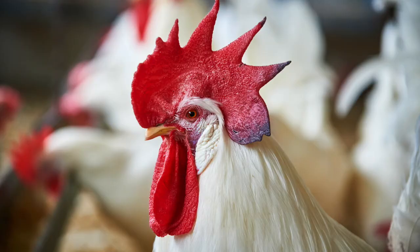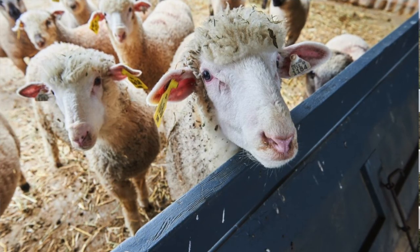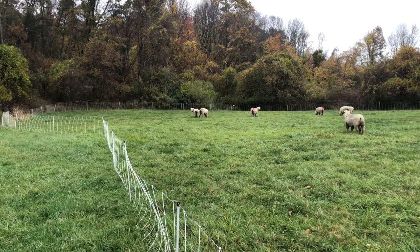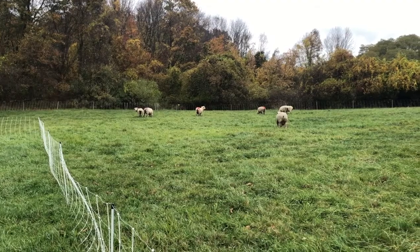Every different kind of animal has different size, different shape, different behaviors, different needs for different types of terrain, and so the types of fences match those types of animals depending on their nature.